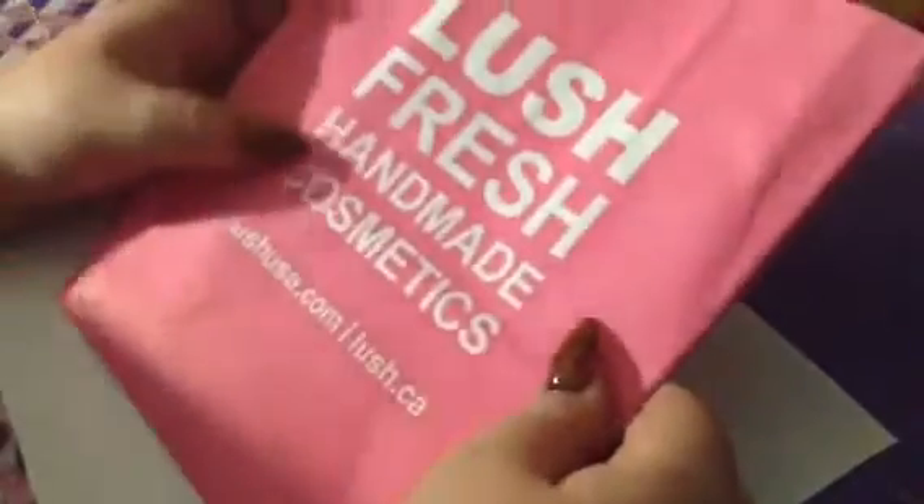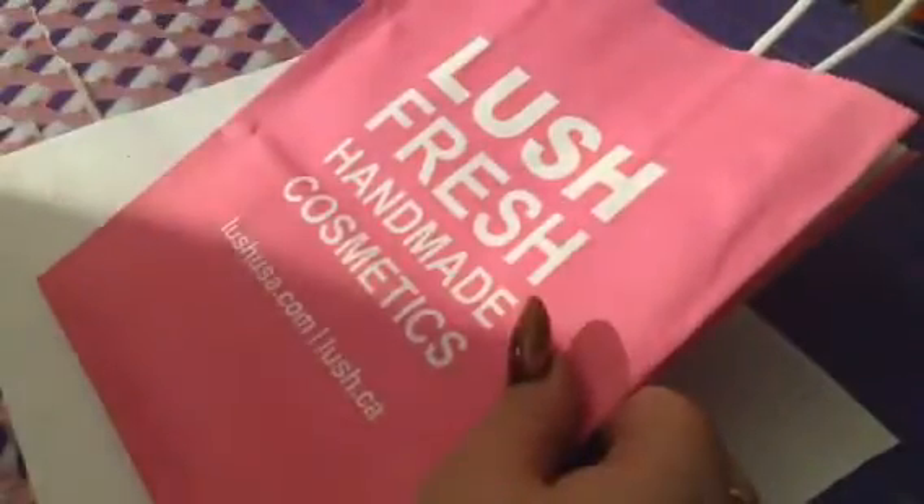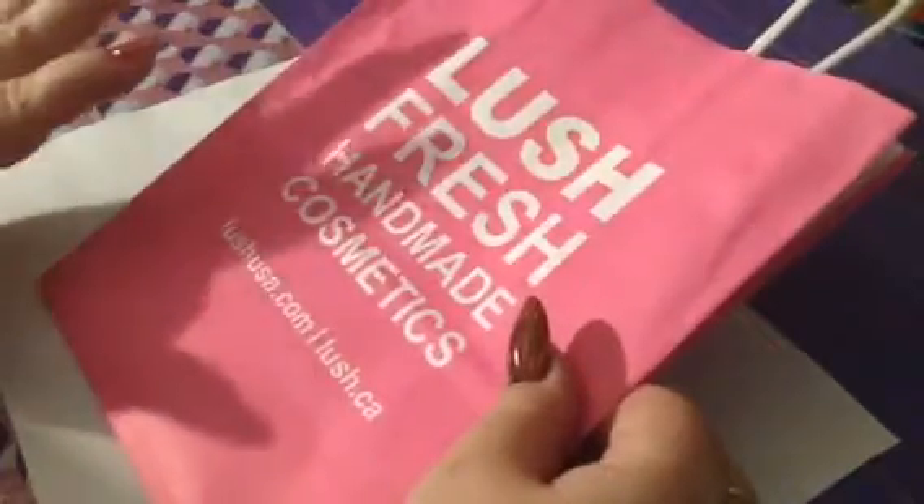Hi guys, Sweet Nails here. I have a little Lush haul for you, as well as Bath and Body Works. Let me do the Lush stuff because I have a few things. Let's get into it. I'm going to start with a couple of bath bombs that I got.